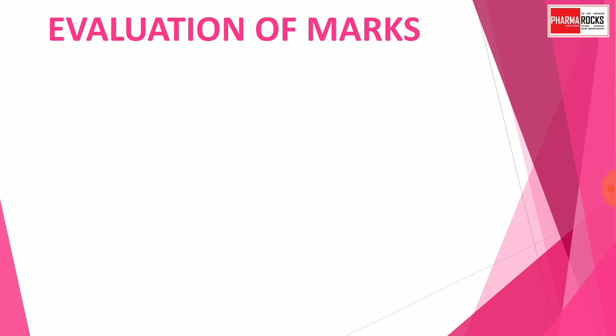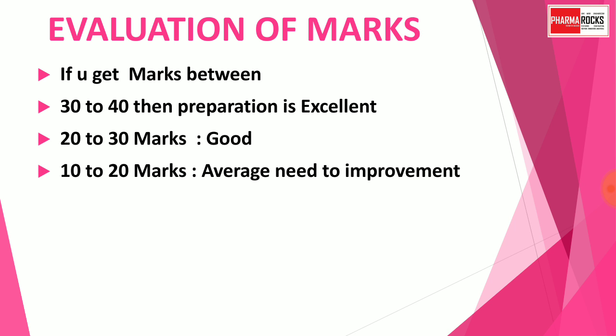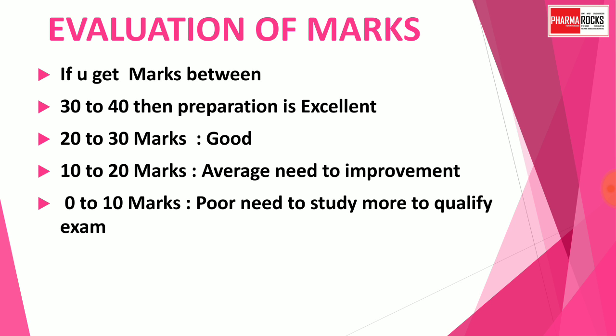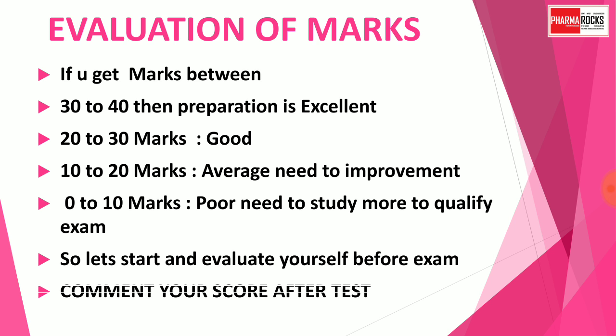To evaluate your marks: if you get between 30 to 40 marks, your preparation is excellent. Between 20 to 30 marks means preparation is good. Between 10 to 20 marks means your preparation is average and needs improvement for qualifying examinations. If you get between 0 to 10 marks, your preparation is very poor and you need to study more. So let's start and evaluate yourself before the exams — comment your score after completion of the test.